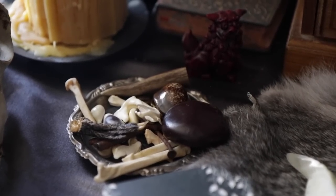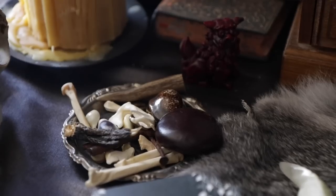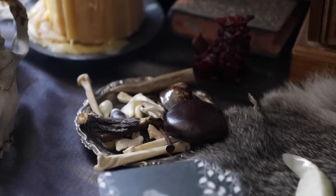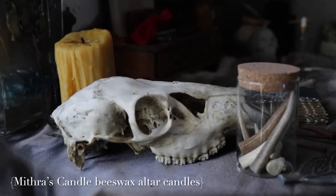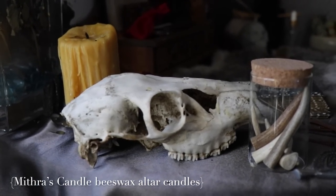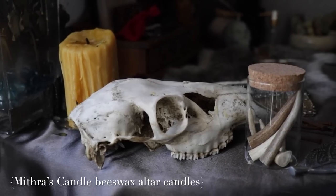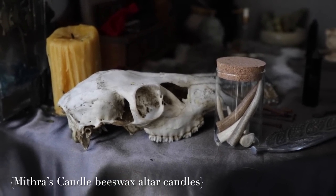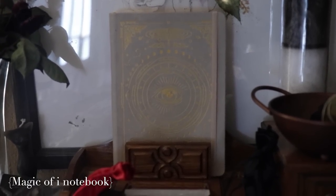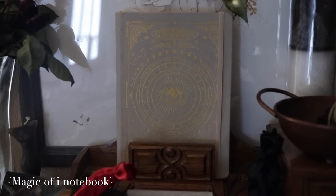Then here is my bone throwing kit, and you can see one of the shisha dogs that my brother got me while I was visiting in Okinawa. Here's a skull that one of my friends gave me that she found on a hike while she was visiting. And of course I can't forget my notebook — the Magic of I notebook — that I write down all of my workings in.